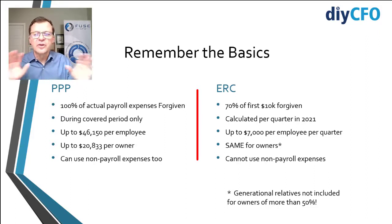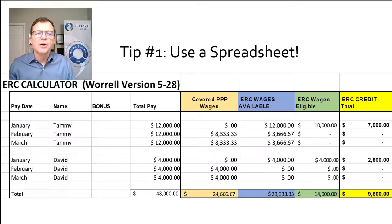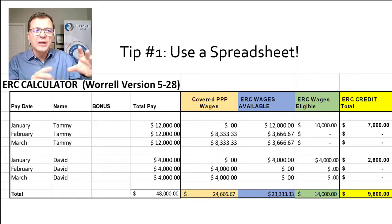That sets out two very different rules in motion, and that brings us to our first tip. Number one: always use a spreadsheet. This is too complicated — get a spreadsheet. It shows the paid date and the name of the person being paid. Because ERC is per person per quarter, you want to group their pay into quarters and look at it by person so you can see when they get the benefit.